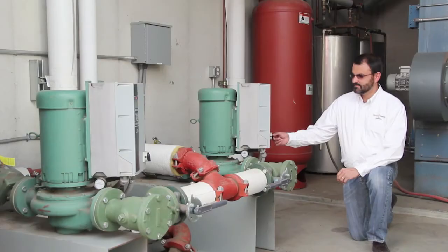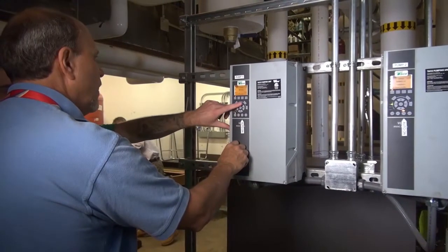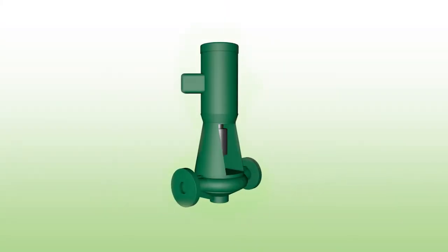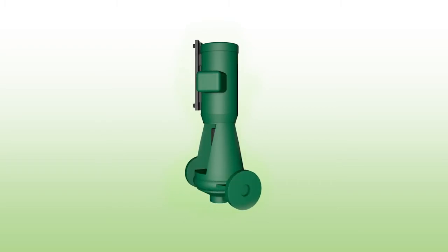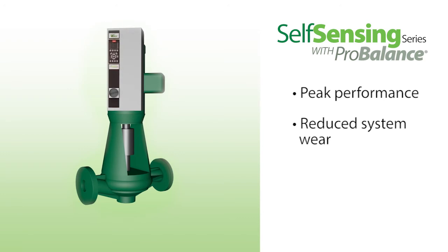There are no external sensors or expensive wiring to worry about, and you save on balancing contractor expenses as well. Use Self-Sensing technology with your constant flow chiller boiler pumps and secondary variable flow pumps for peak performance, reduced system wear, and significant energy savings.